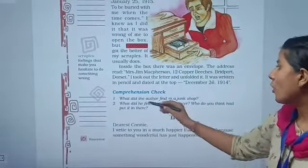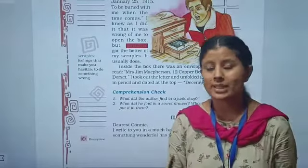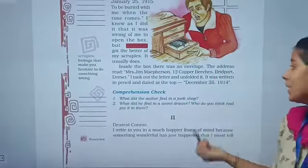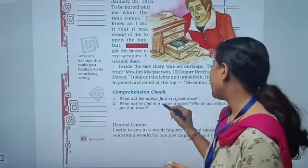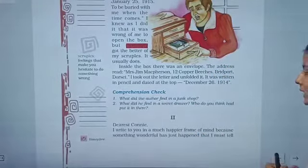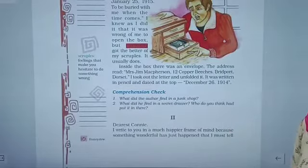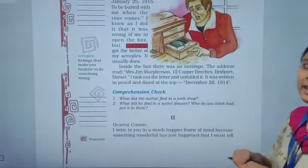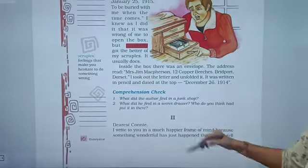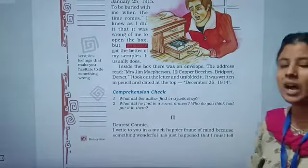This is the comprehension check. What did the author find in a junk shop? He found a roll top desk. What did he find in a secret drawer? He found a letter — a small black tin box containing a letter. Who had put it there? It must have been the person who originally owned the roll top desk.